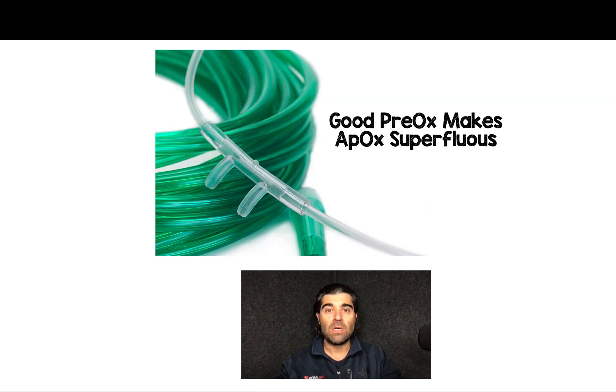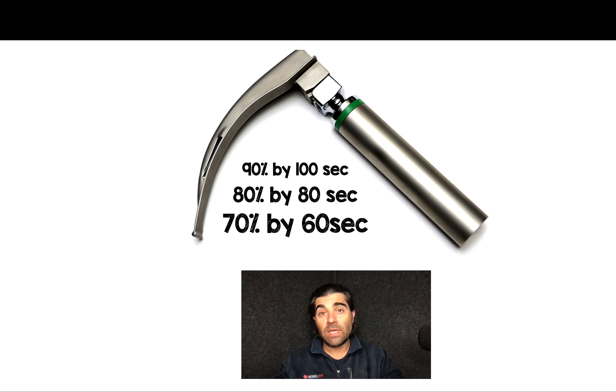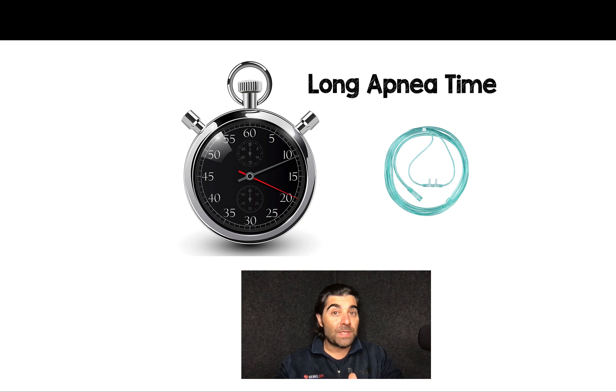Good pre-oxygenation makes apneic oxygenation superfluous. If we look at the time to intubation, 90% of people were intubated within 100 seconds, 80% by 80 seconds, and 70% by 60 seconds. In other words, most of these people were intubated within 1 to 2 minutes. What are the chances that somebody's going to drop their SpO2 in that sort of time frame?